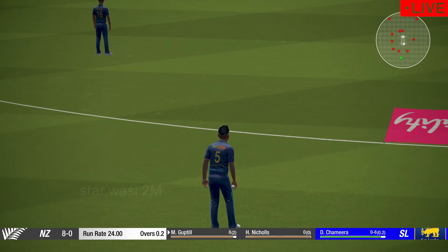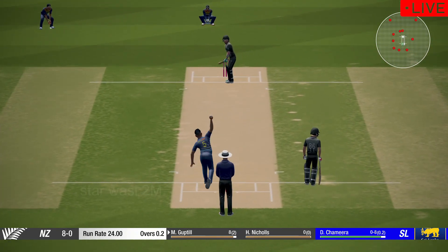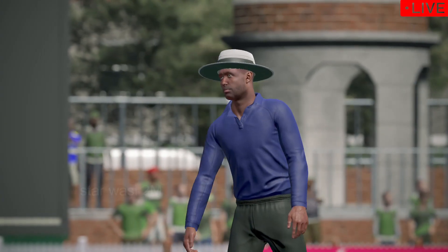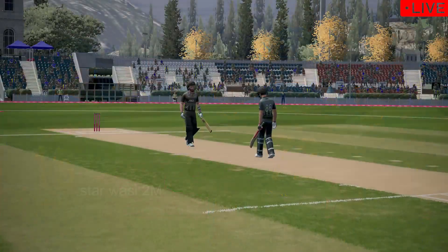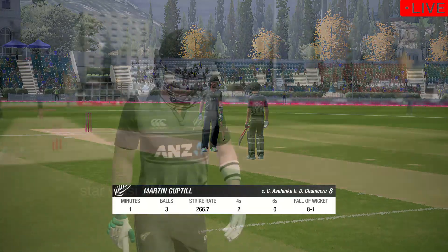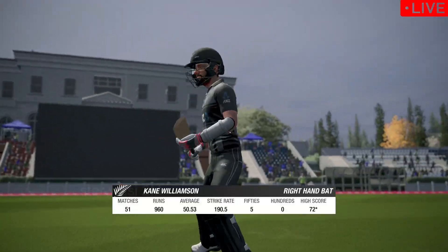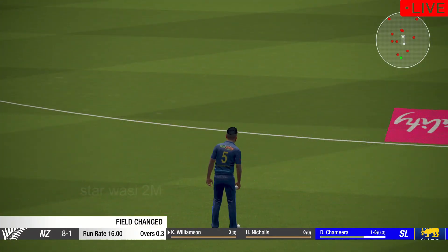Catch it! Big appeal. Got it! The dismissed batsman caught out for eight. New Zealand are now on eight. The right-handed batsman is coming in at number three — Williamson about to face their first ball.